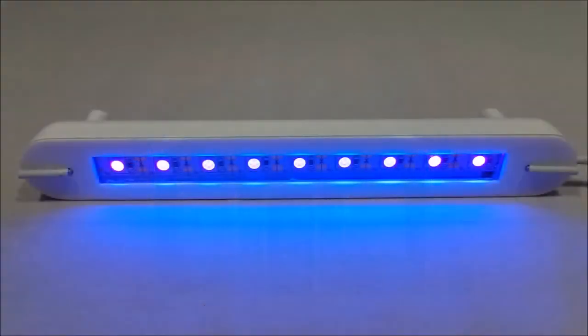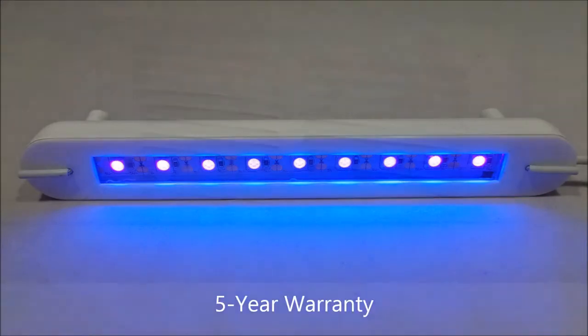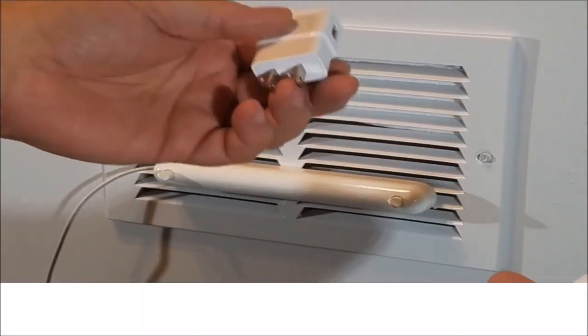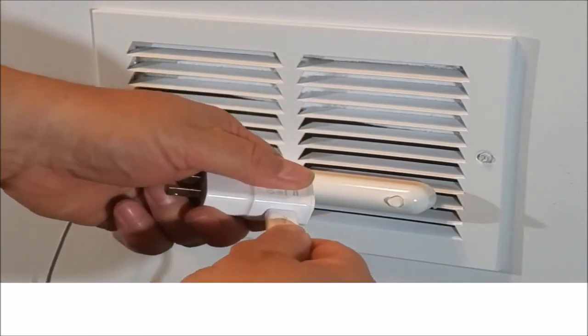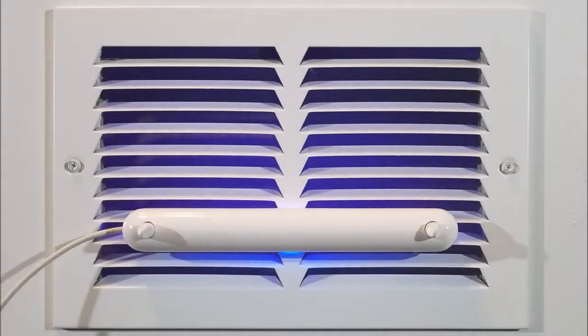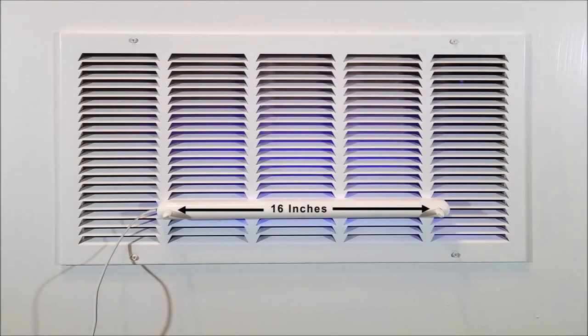The UVC modules within Virovent are estimated to last at least 50,000 hours of continuous use, which is why each unit comes with an unequaled five-year warranty. Virovent is powered by a regular cell phone USB charger block, which uses very little electricity. It will be available in two sizes — regular and large — depending on the size of the vent you're attaching it to.